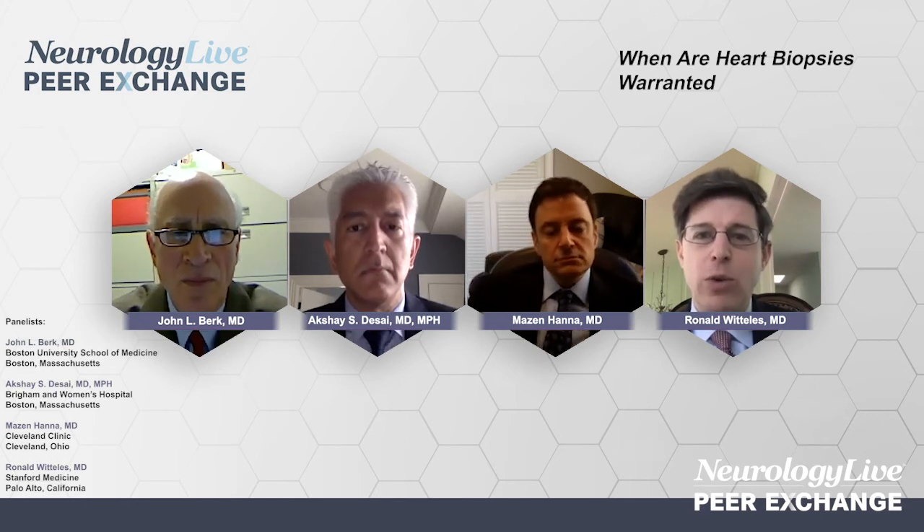I would urge everybody to think of AL amyloidosis, particularly cardiac AL amyloidosis, as a near emergency to get people started on treatment. The disease can progress very quickly, and there are very effective therapies available, but you have to get them started before patients have had too much cardiac damage.